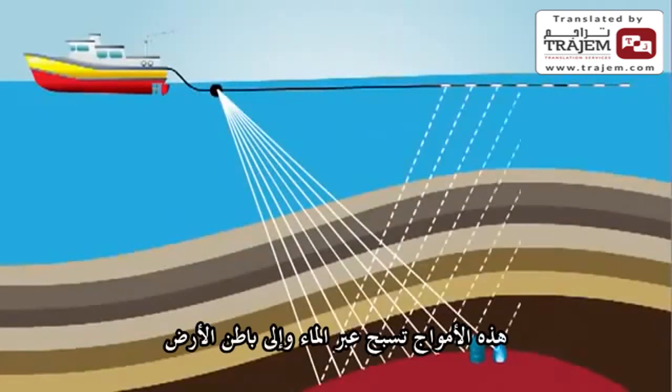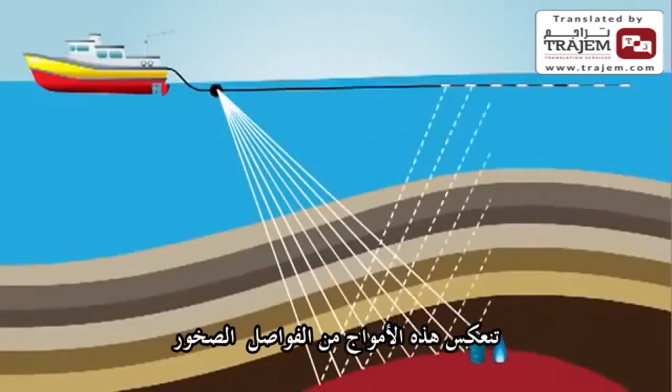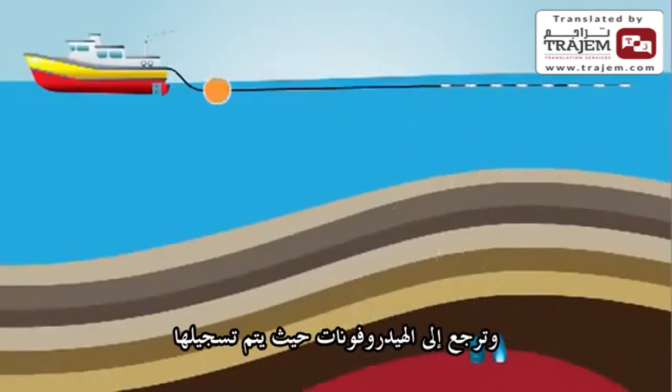These wavelets travel through the water and into the subsurface below where, just like on land, they bounce off the rock layers and then return to the hydrophones to be recorded.